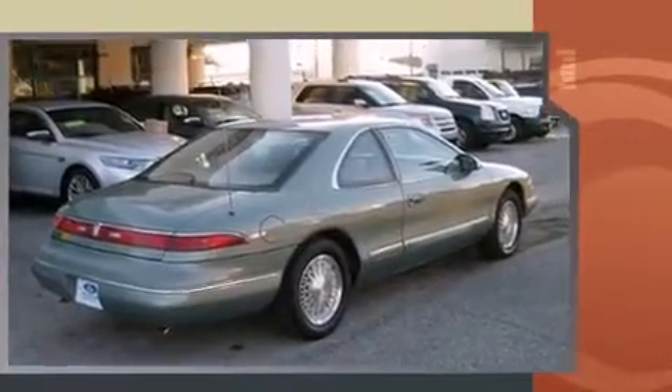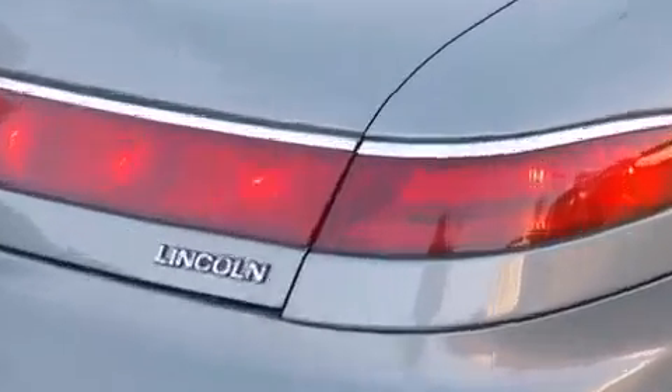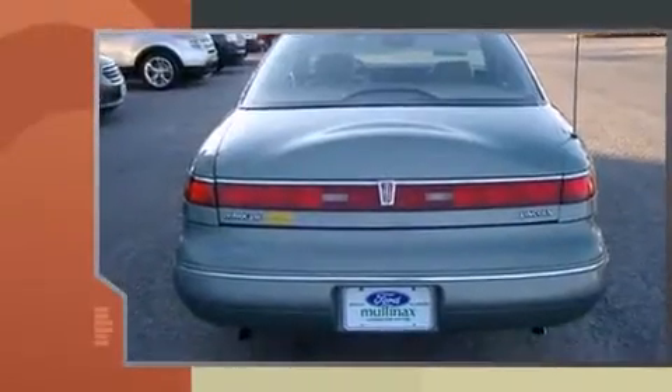All of the premium features expected of a Lincoln are offered including leather upholstery, power trunk closing assist, variably intermittent wipers, heated door mirrors, and seat memory.